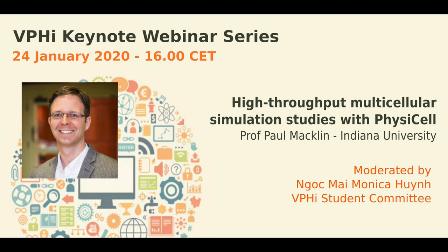Hello everybody, my name is Mai Win and I'm a PhD student at the University of Pavia in Italy and a member of the VPHI student committee. I'm very pleased to welcome you to this VPHI keynote webinar, which is endorsed and co-organized by the European Society for Biomechanics. Our speaker today is Paul McLean, Associate Professor and Director of Undergraduate Studies in the Department of Intelligent System Engineering at Indiana University.